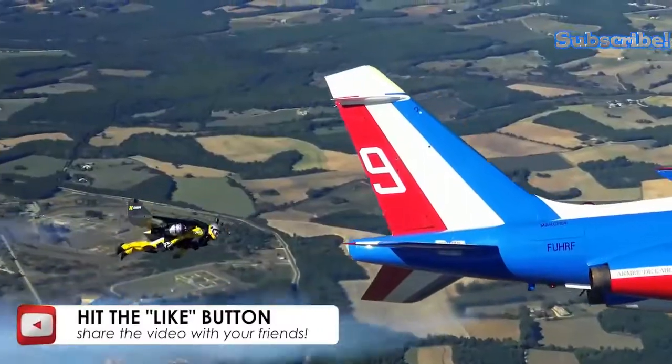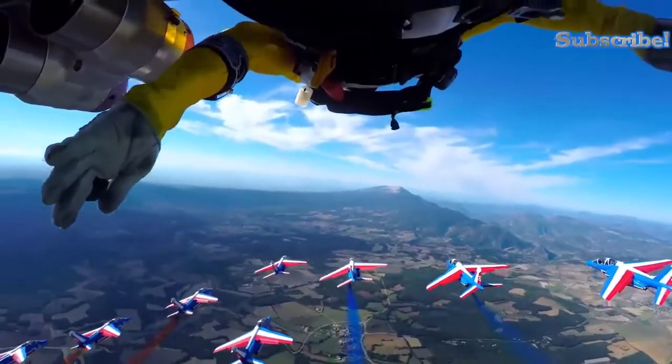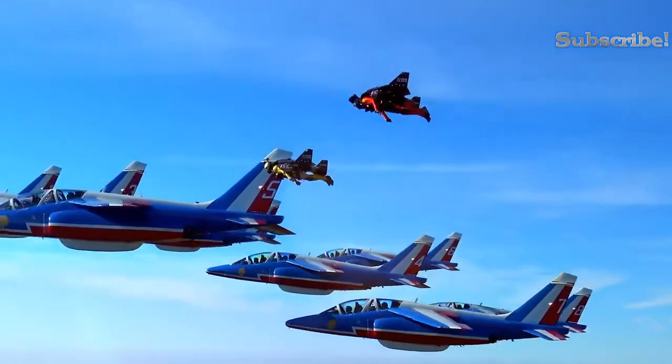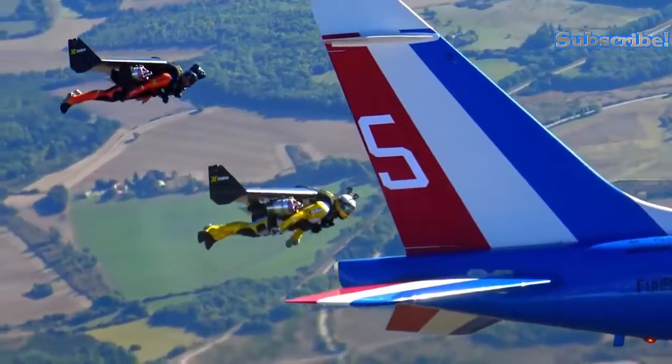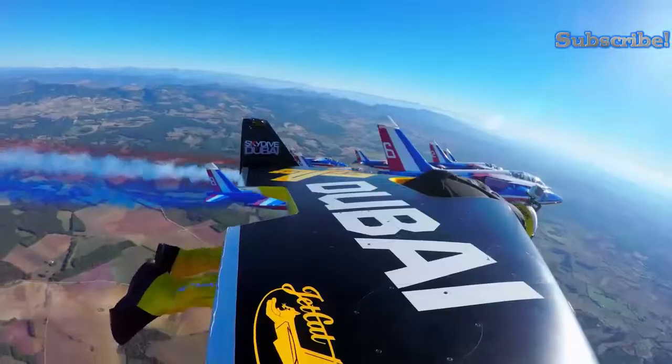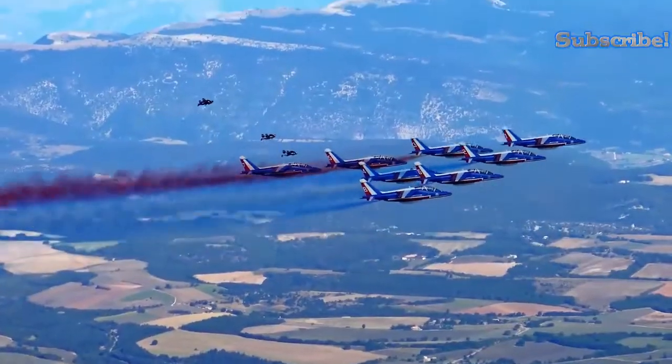It is powered by four powerful Jet Cat P550 turbine engines on the wings, providing 88 pounds of thrust power for the ultimate flying experience. Weighing in at 54 kilograms, this amazing device can take you to speeds of up to 407 kilometers per hour.